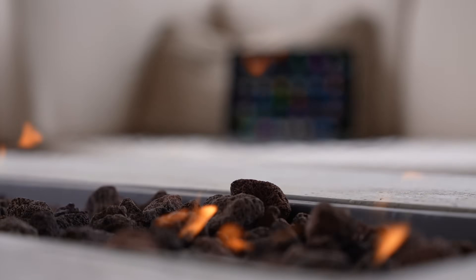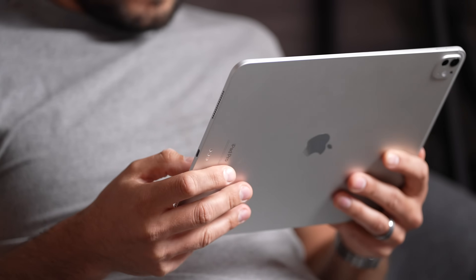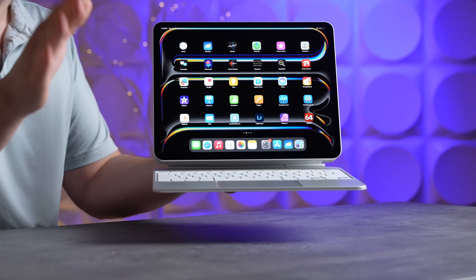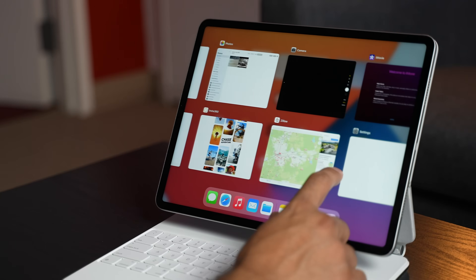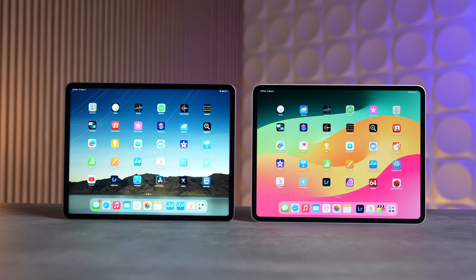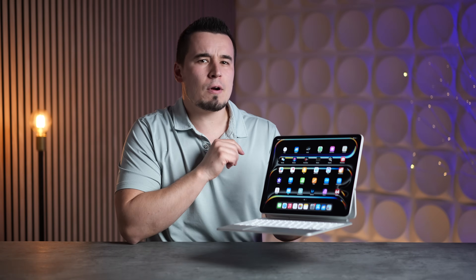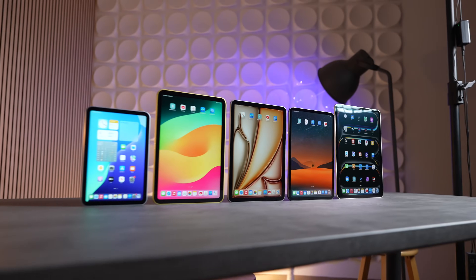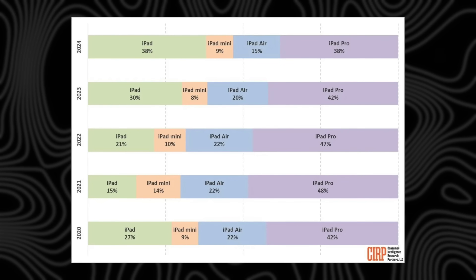Apple's new iPadOS 19 update is going to be way better than you think, making the iPad Pro finally pro again, fundamentally changing the iPad as we know it. In this video I'm going to discuss five major changes we can expect to see on the iPad Pro with iPadOS 19 that'll finally make it worth it. The iPad Pro's share of total iPad sales has been going down every single year since 2021, from a high of 48% to now only 38%.